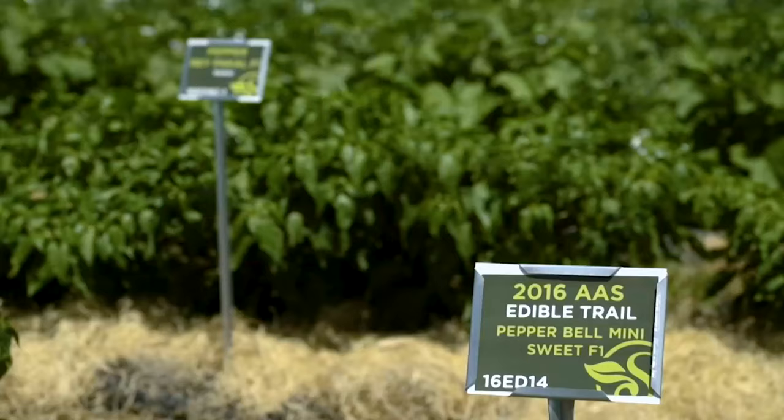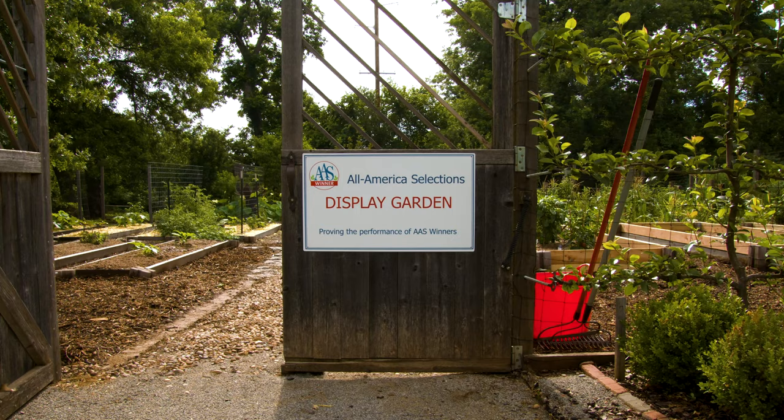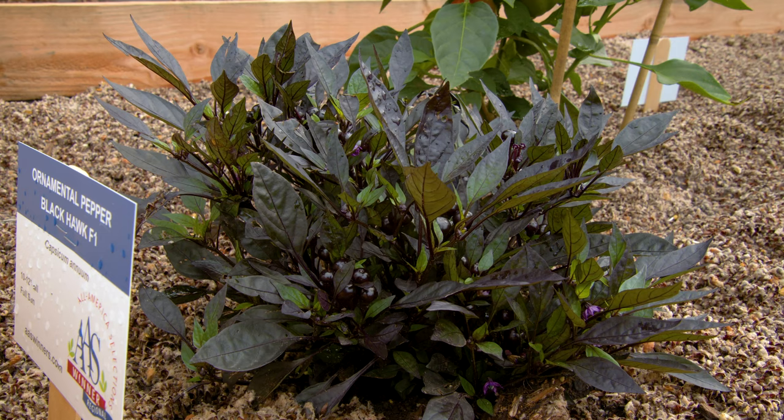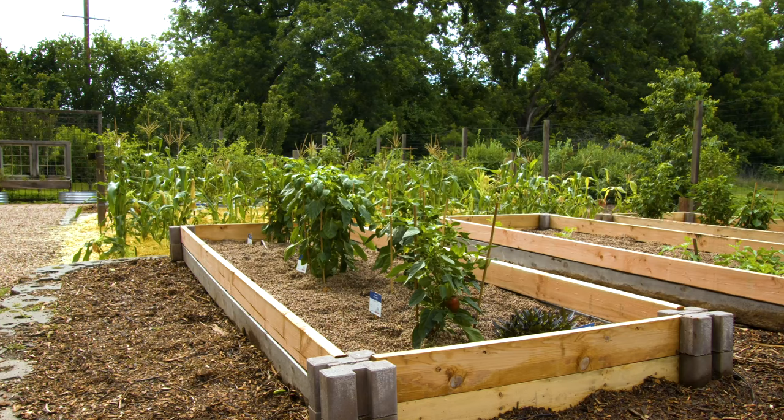They do a great job trialing them from anywhere from one to three seasons. Then we present them, like on a silver platter, to our display gardens. You guys grow them out, label them with the variety name and the AAS logo, and then everybody can come see them — all your visitors know which ones are AAS winners.